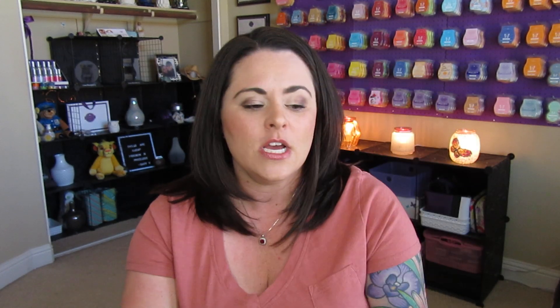I'm going to read you a little bit about it. If you have a catalog from me, there is a little bit about it on page five. Scentsy says: "Imagine a world where your wildest, most fantastical wish can come true. Make-A-Wish brings that special kind of magic to life every day for children who need it most, because we believe happy, healthy families build vibrant communities."